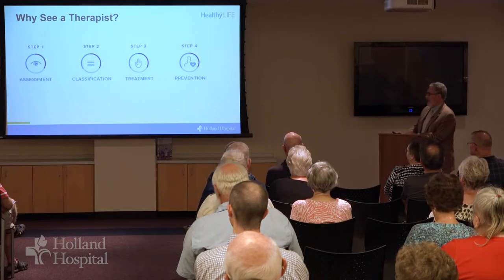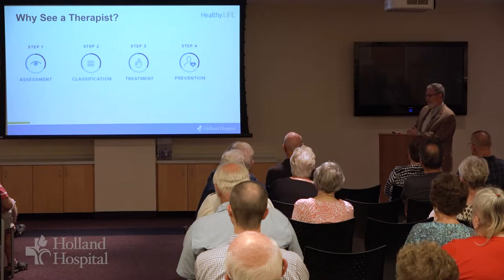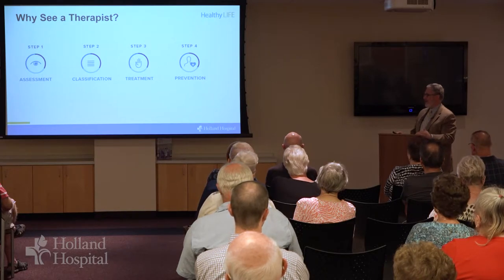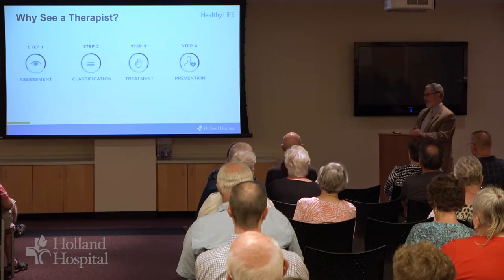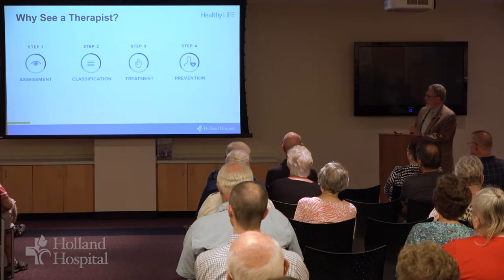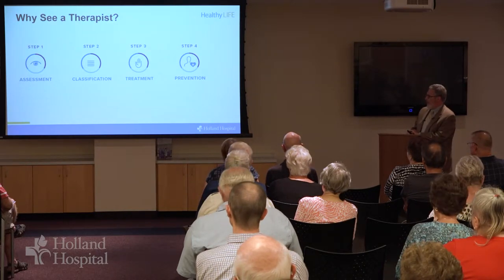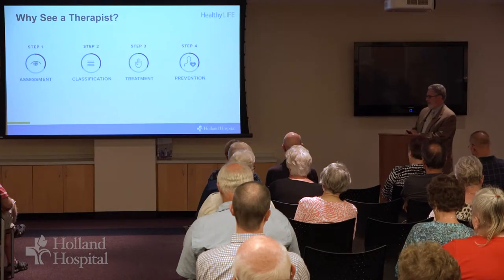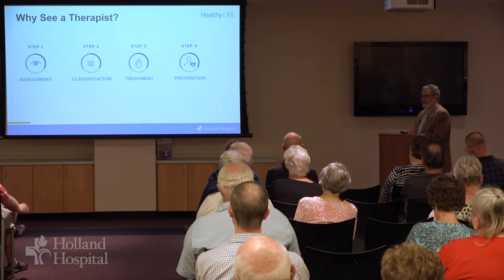If a simple massage takes care of whatever issue you may have in the moment, maybe that's not a problem. But if you're having to get a massage every week, if you're needing to see another provider to have some relief of spinal problems on a regular basis, then it's probably reasonable to have a more thoughtful look. A physical therapist who's been trained in spine-focused techniques will be able to do an assessment and classify what kind of problem you're having, and then that will allow them to better apply the appropriate treatment.